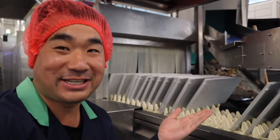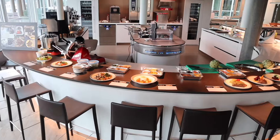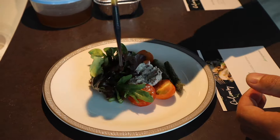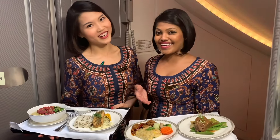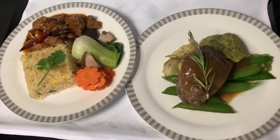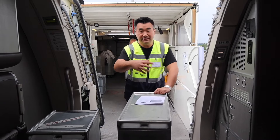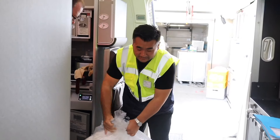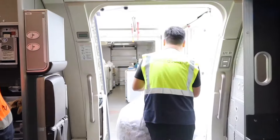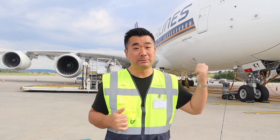Today I got a field trip out here to the airport to learn and watch how the food catering is loaded onto the world's biggest aeroplane behind me — an A380.